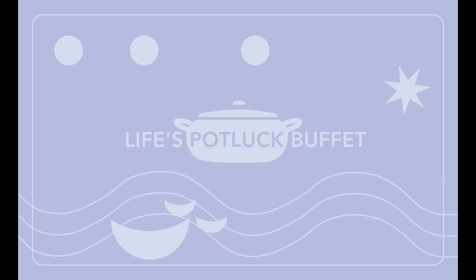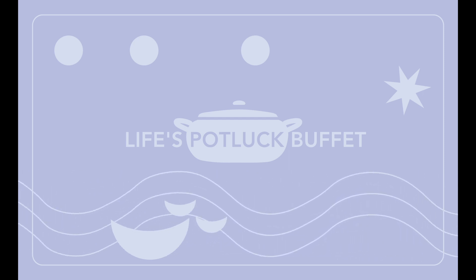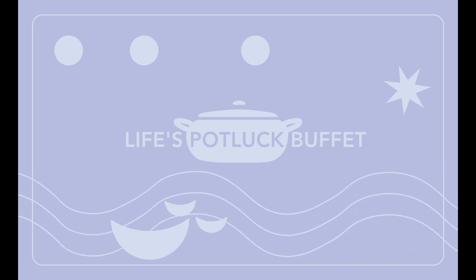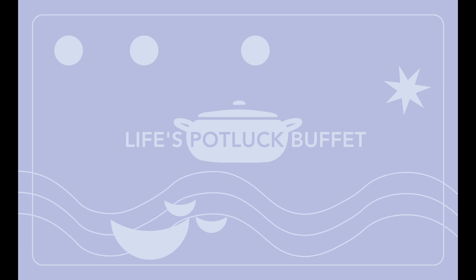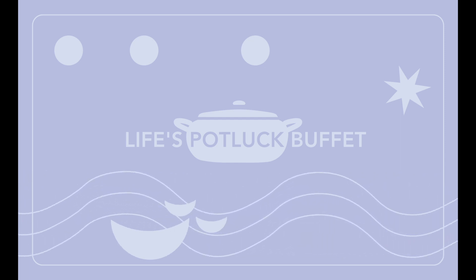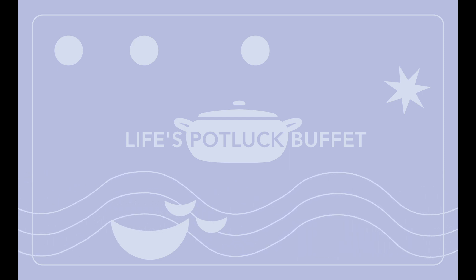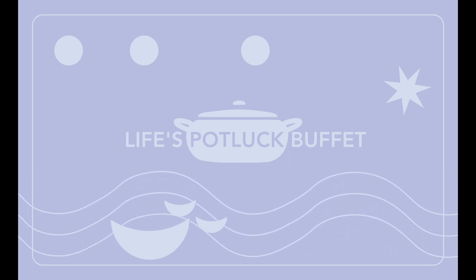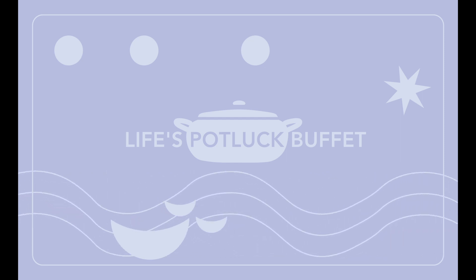You may have heard the term flotsam and jetsam, and jetsam is used to describe things that have been purposefully thrown off of ships. But flotsam is stuff that just falls off the ship — nobody made it fall off the ship. Nature made it fall off the ship, but not human intentions.